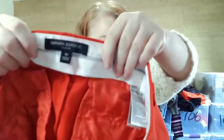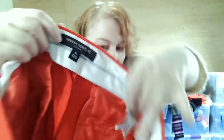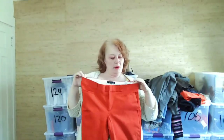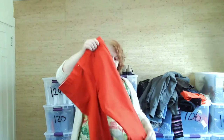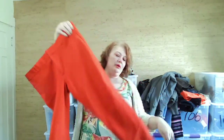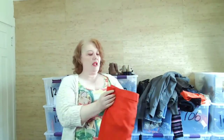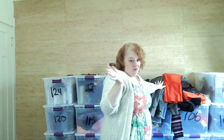These are Banana Republic Sloan pants, size 10 — the non-factory ones in red. I thought maybe someone would pick these up for Christmas or Valentine's Day.